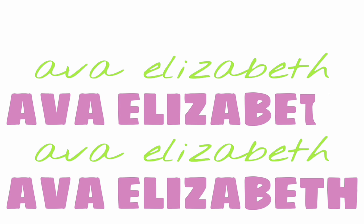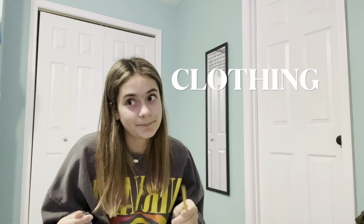Hey guys! So I'm ready for my packing video. I have a list of all the stuff I'm bringing. First we're gonna go over clothing. I'm bringing t-shirts — a couple of them. We still have two weeks until I leave, so I haven't packed everything, but I'm just making this video telling you guys what I'm going to pack.